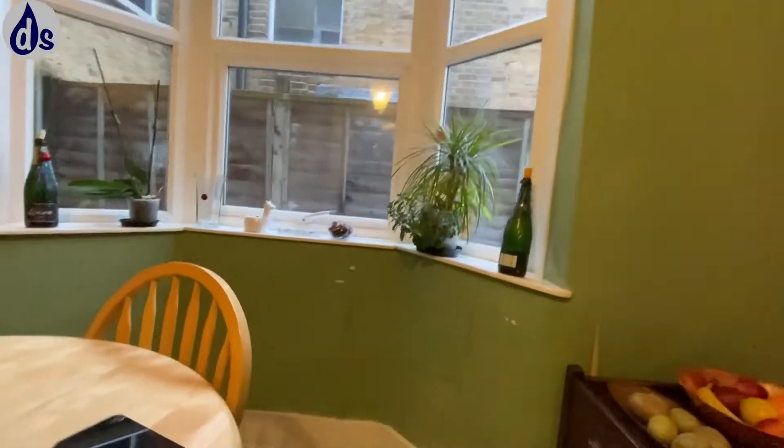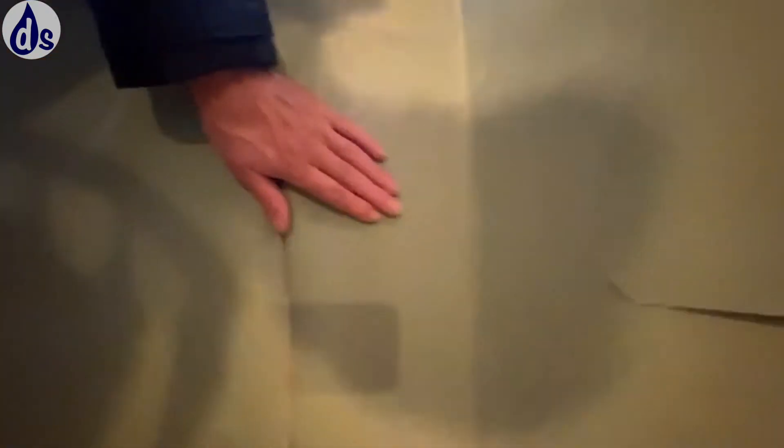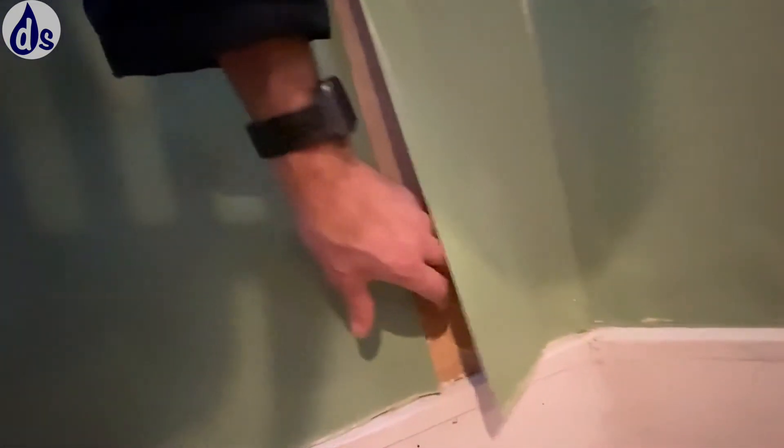You can see all the humidity here — it's starting to get mold growth. There's mold growing behind here as well. This is all from condensation. If you were getting penetrating damp you would get a brown stain, and you don't have that.